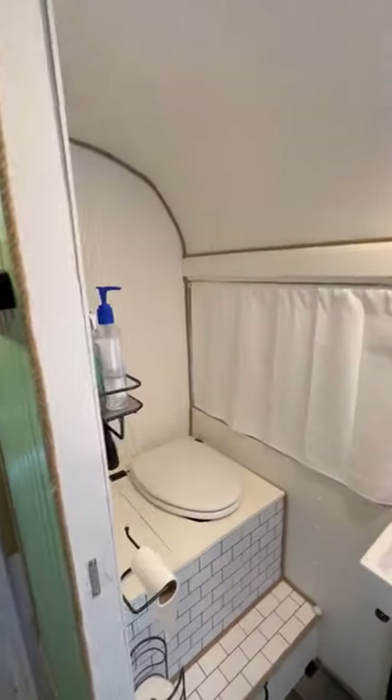As we go into the next section of the bus, we have London's area with his bed on top and his desk on the bottom. On the opposite side, we have our bathroom with our DIY composting toilet, our teeny-tiny sink, and our almost full-size shower.